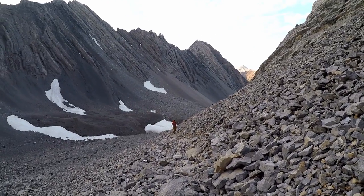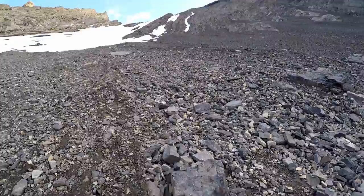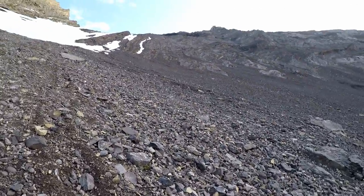When you get to Ptarmigan Cirque, continue on the trail going north. Continue up the scree as you get closer to the snow and the rock beside the snow that you will ascend.